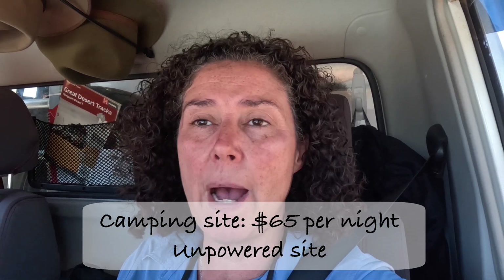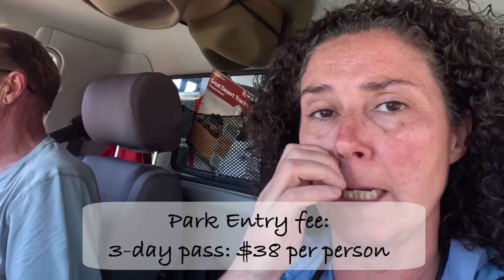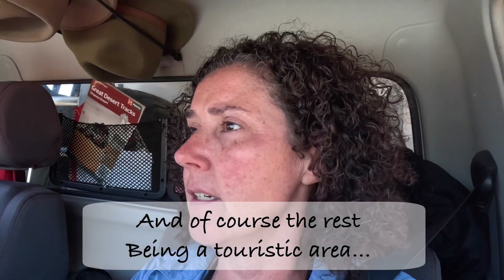Well, we're leaving Uluru now. We had a great time — it was really good to finally see the big rock. We only spent a couple of days here. Frankly, it's a bit expensive: $65 for an unpowered campsite with barely 30 square meters, no water, nothing. And then you pay an extra $38 per person just to enter the park. It's a bit steep. That said, it's such a unique thing to see that I definitely don't regret it — am I going to do it again next week? No.